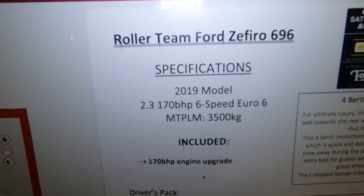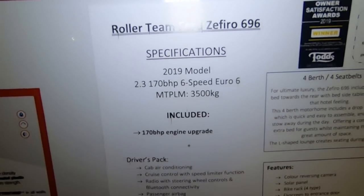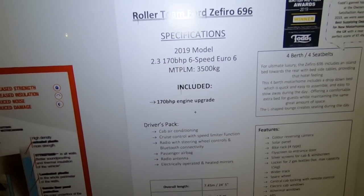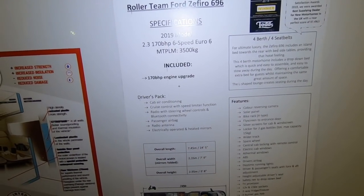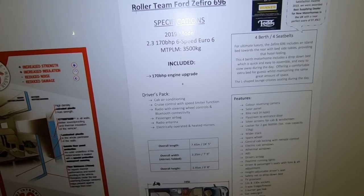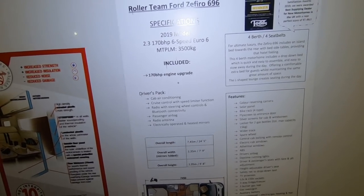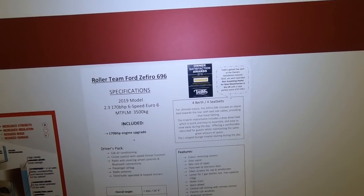It's 170bhp, 6 speed, 3500kg, cab air conditioning, cruise control, radio, passenger airbag. It's just under 7.5 metres, 2.35 metres wide and just under 3 metres high, 4 berths and 4 seat belts.